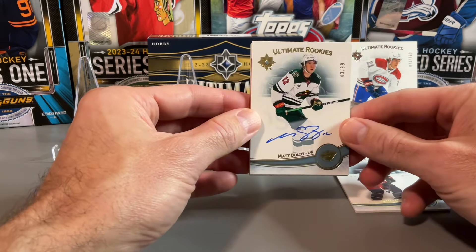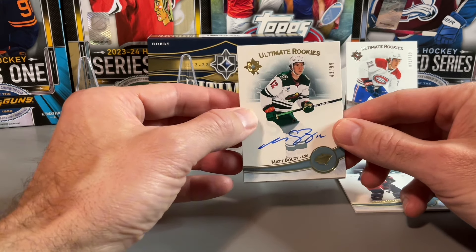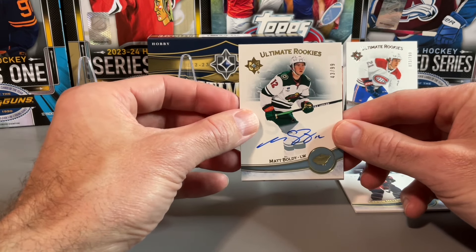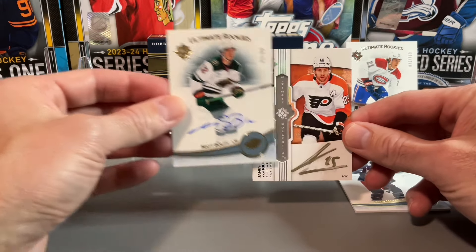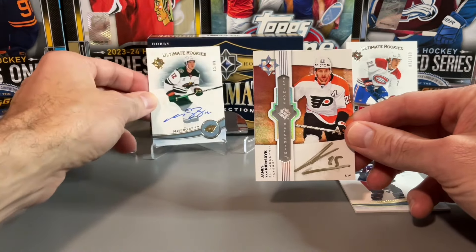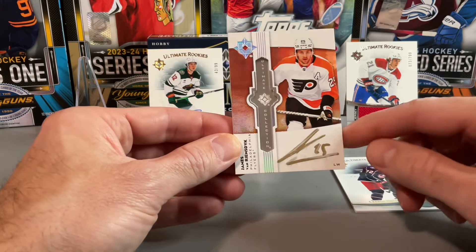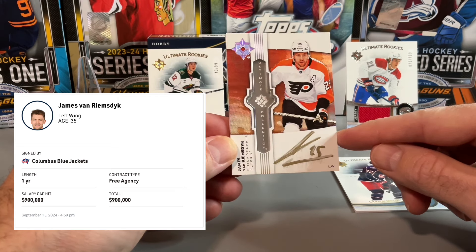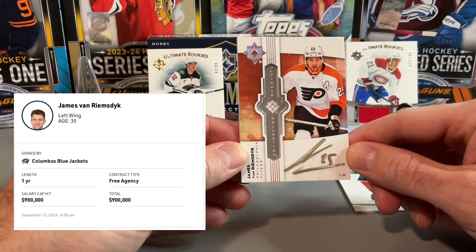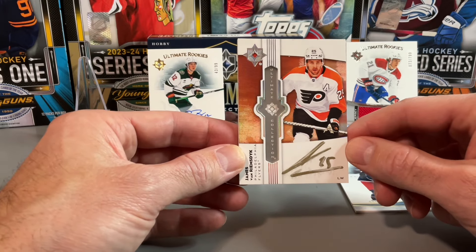Our next card is a bit thicker, so maybe hopefully a rookie auto patch or a good veteran auto as well. This is a James Van Riemsdyk from the Philadelphia Flyers. Unfortunately a very streaky auto on the James Van Riemsdyk — not the biggest name in terms of the vet, and not the biggest fan of this design either. But we got the James Van Riemsdyk.